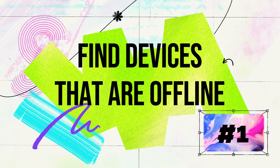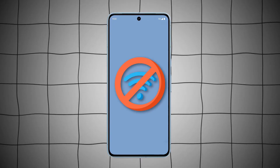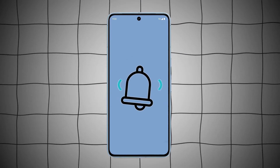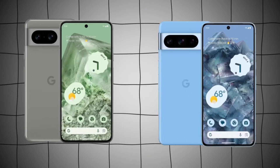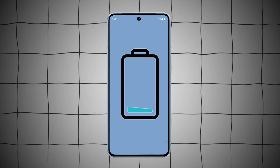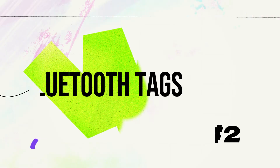1. Find Devices That Are Offline. Even when they're offline, you can use the app to locate your compatible Android phone and tablet by ringing them or seeing their location on an online map. Additionally, users of Pixel 8 and 8 Pro devices will be able to locate their devices even in the event of a dead battery or device switched off, thanks to the specialist Pixel hardware.